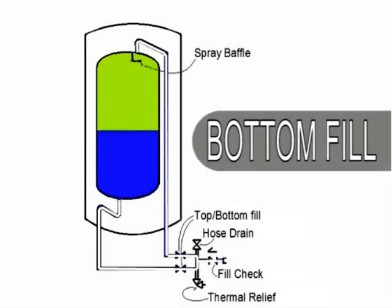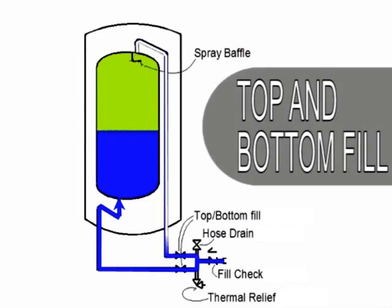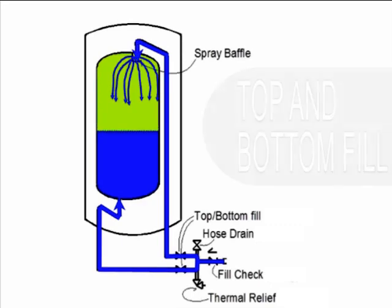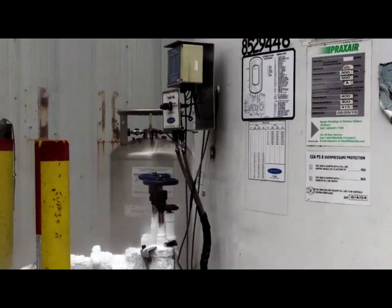Bottom filling introduces liquid into a tank from the bottom. Unlike the top filling method, bottom filling compresses the vapor above the tank's liquid level, causing the inside pressure to rise. This is because the vaporized molecules of the product have the same amount of energy but lose space to occupy. Maintaining a constant pressure and temperature inside the tank is crucial when filling. This is achieved by simultaneously top and bottom filling the unit. Just as a sink uses hot and cold faucets to guide the water to a desired temperature, operators use top and bottom filling together to raise and lower the tank pressure to a favorable value.